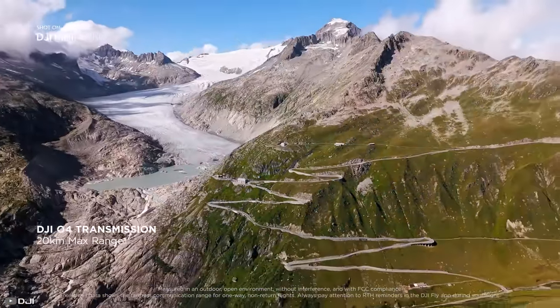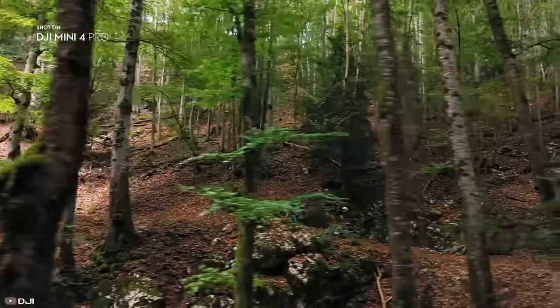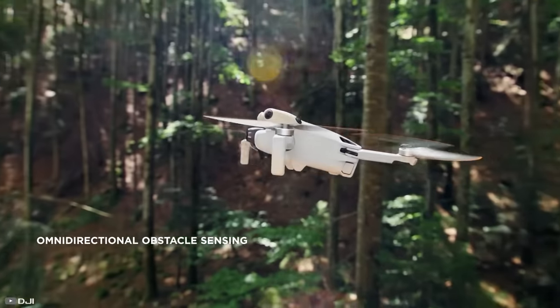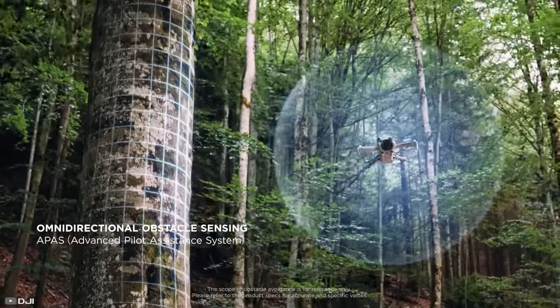The digital system allows a maximum video transmission distance of up to 20 kilometers, letting you explore the farthest corners of your surroundings. The quadcopter is priced at $759.